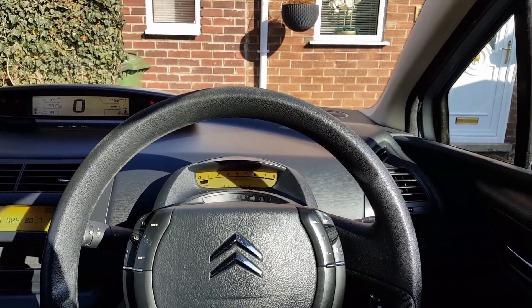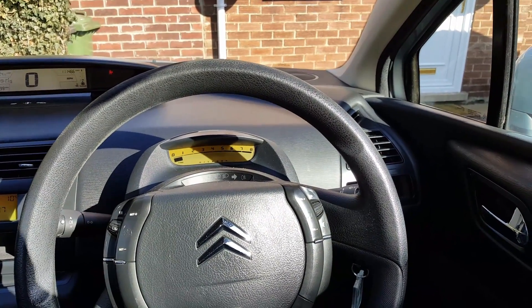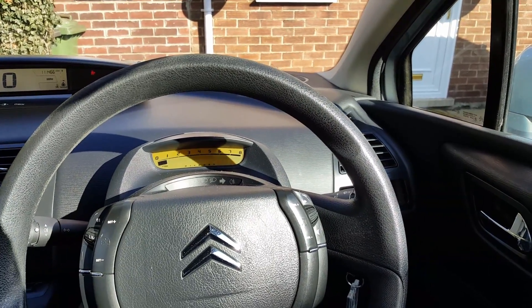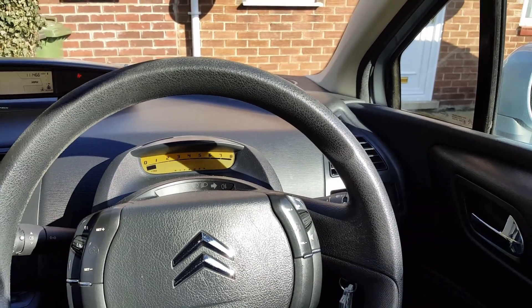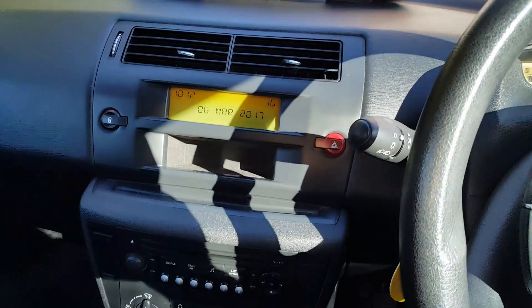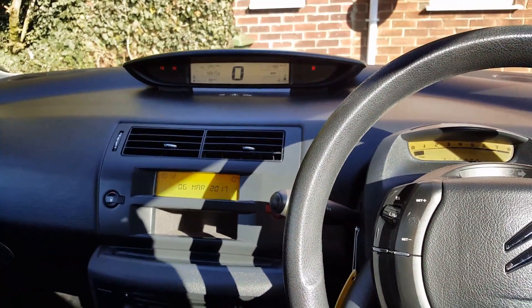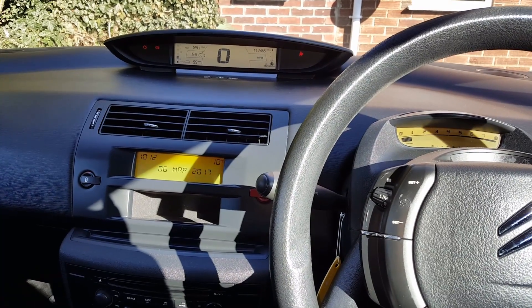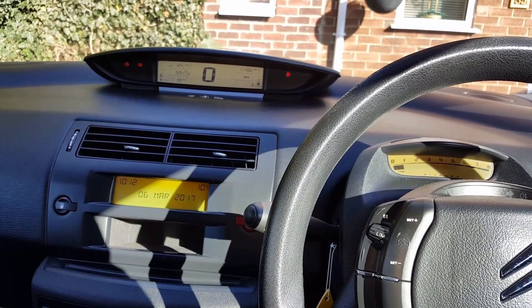Hi everybody, welcome to another one of my videos. This video is on a C4 — I believe this is a 2006 with the petrol engine, engine code KFU. The car came to me because of the engine management light and an anti-pollution fault. I've been told they changed camshaft sensors, crankshaft sensors, and even O2 sensors, so they changed loads of stuff.